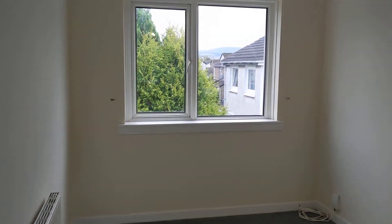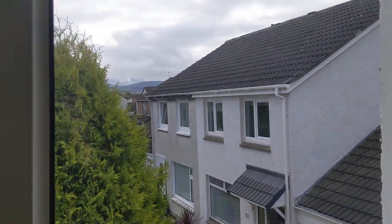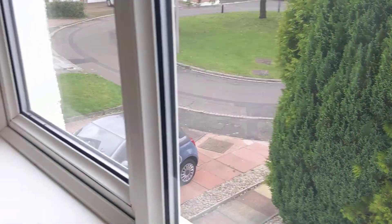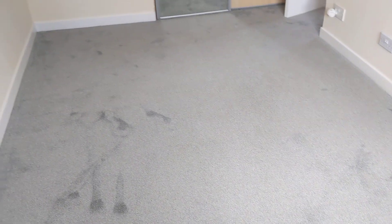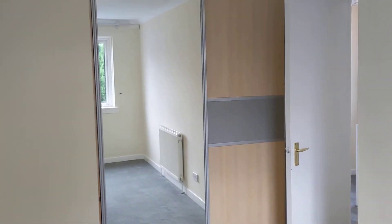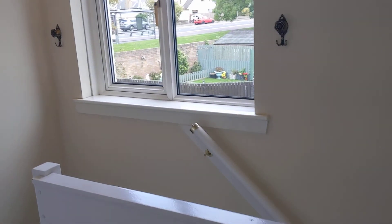Next door we've got another bedroom here. There's also double glazing throughout, so it's got a nice view of the driveway there as well. And we've got a chest of drawers and a full-size wardrobe here too.